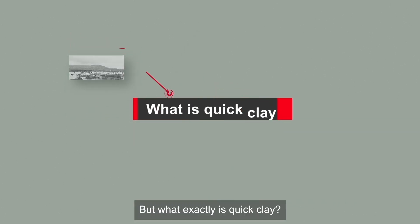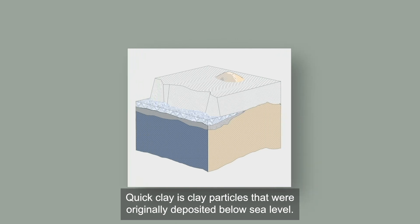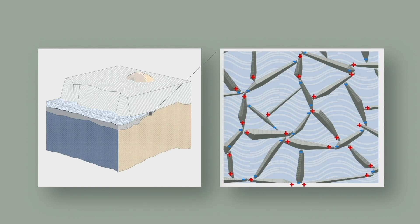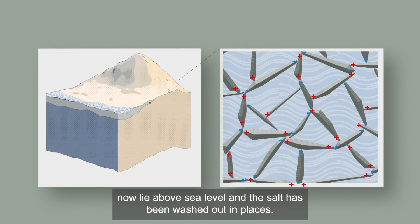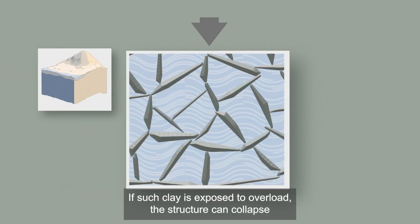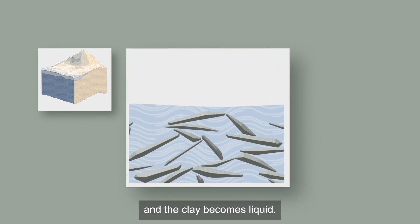But what exactly is quick clay? Quick clay is clay particles that were originally deposited below sea level. The salt in the seawater created strong bonds between the particles. As a result of the rise of land after the last ice age, marine clays now lie above sea level and the salt has been washed out in places. If such clay is exposed to overload, the structure can collapse and the clay becomes liquid.